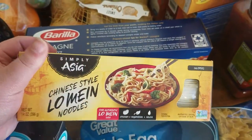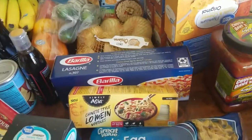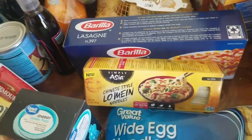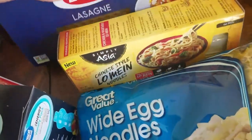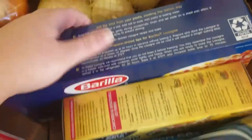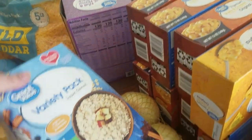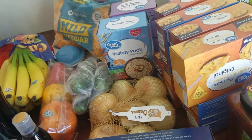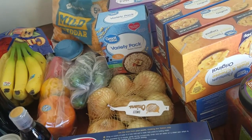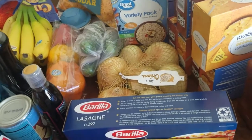I got lo mein noodles, which is also new. We love Chinese food and I usually make Chinese once a month, but everybody goes crazy for the noodles and not so much the vegetables, so I'm going to try making more noodles and fewer vegetables this time. Lasagna for lasagna, obviously. A thing of onions. I also got two packs of oatmeal — a variety pack for breakfast — because I wanted everybody to try different kinds and find their favorite, then I'll buy the big box of those next time.